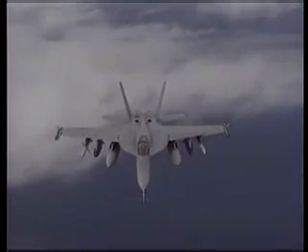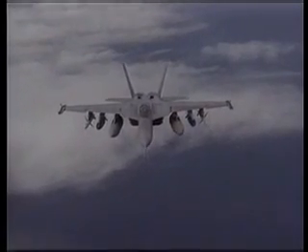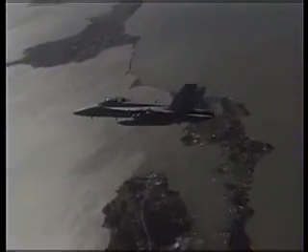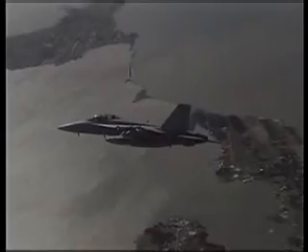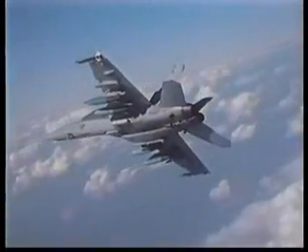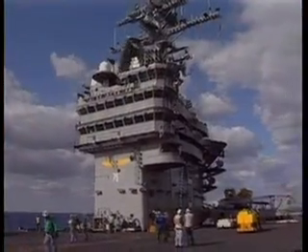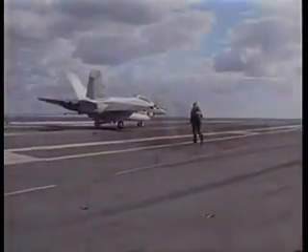US Navy fighter and attack squadrons are now being steadily re-equipped with Super Hornets. The first full-rate production aircraft was delivered in September 2001. In July 2002, on board the supercarrier Abraham Lincoln, these fighters were deployed for the first time.